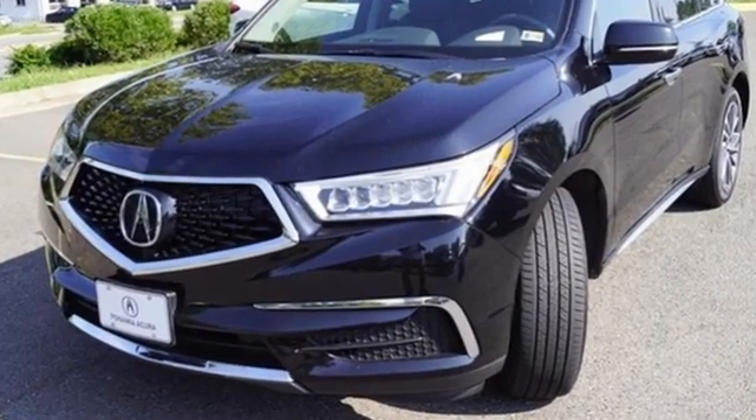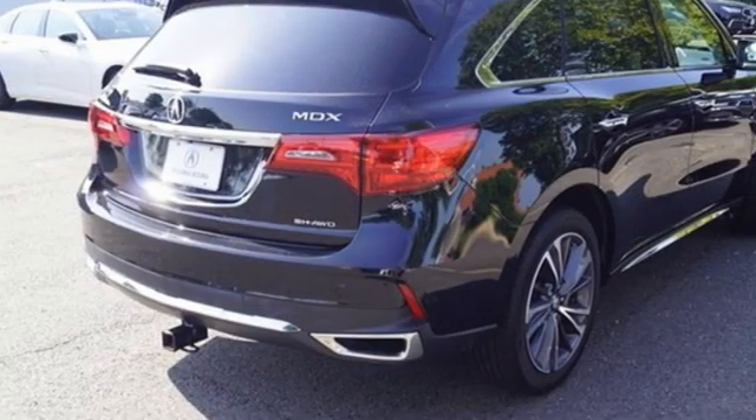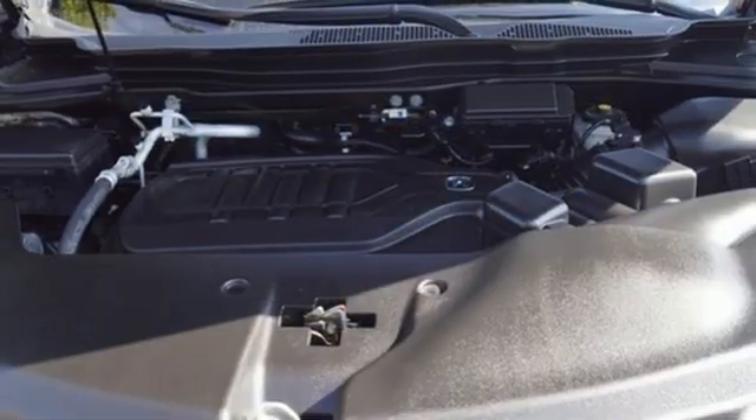V6 engine, four-wheel drive, streaming audio, memory exterior door mirror settings, and front heated leather bucket seats.